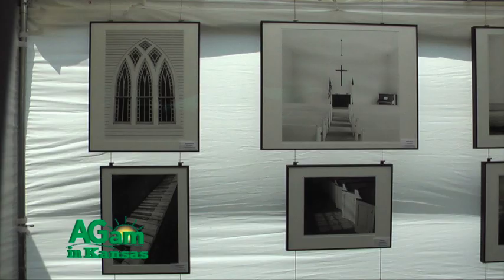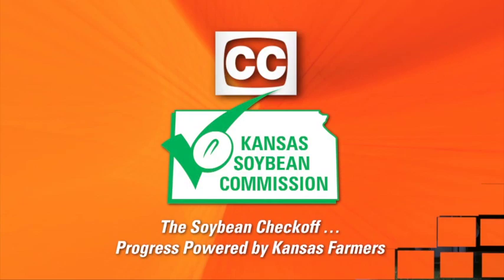This is the Mulvane Art Fair, the Mountain Plains Art Fair, the annual fundraiser for the Mulvane Art Museum. Each year, dozens of artists from all over the state of Kansas and neighboring states come and share their wares. We're going to visit with some of those folks, so stay tuned.